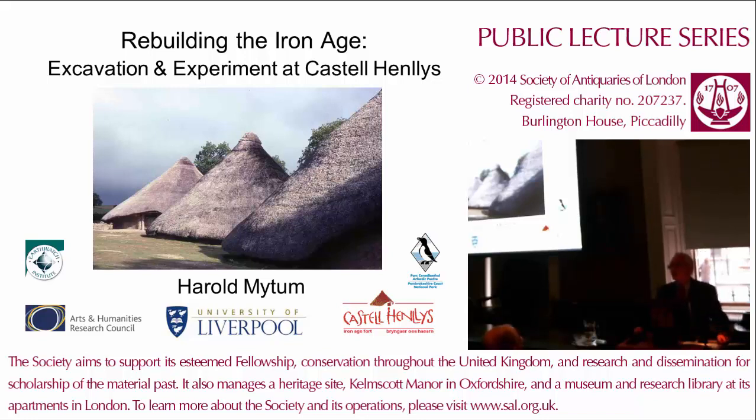Thank you very much. I'm very pleased to be here to tell you about the site of Castanthes and some of the projects we've been doing there. Because I've been working there for well over 20 years, we've covered a lot of ground — literally. I can't talk about all the things we've done there; that would take too many hours. So I've compressed it down and I'm covering a number of issues that link together around questions about how the fort was built, and what that tells us about Iron Age society in West Wales. But there are also implications about how we interpret that today and how the public can engage with it at the site.